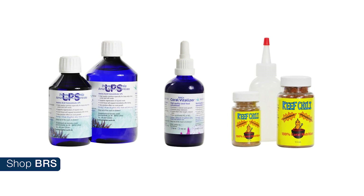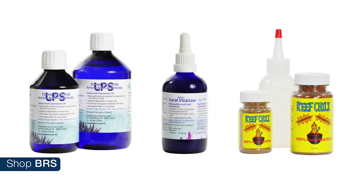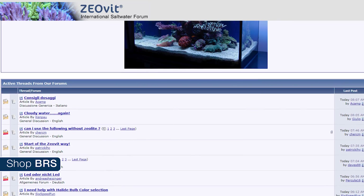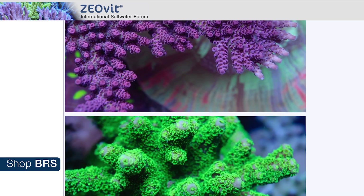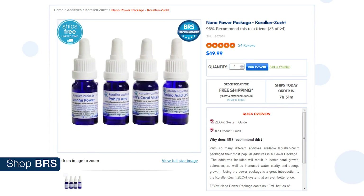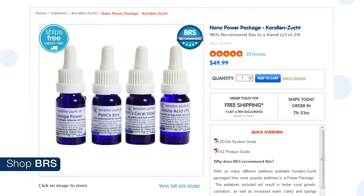On the BRS 160 we are using KZ Coral Foods with Amino Acid Concentrate, LPS and SPS Coral Vitalizer, and Reef Chili for particulate foods. KZ has one thing that none of the other coral foods have, which is a robust community of users who are more than willing to share all their successes and challenges with each of the products — one of the main reasons why more reefers are gravitating to their line over time. If you are interested in trying a few out, the two we are using is a good start, or the nano power package is an easy way to try out a few at the same time.